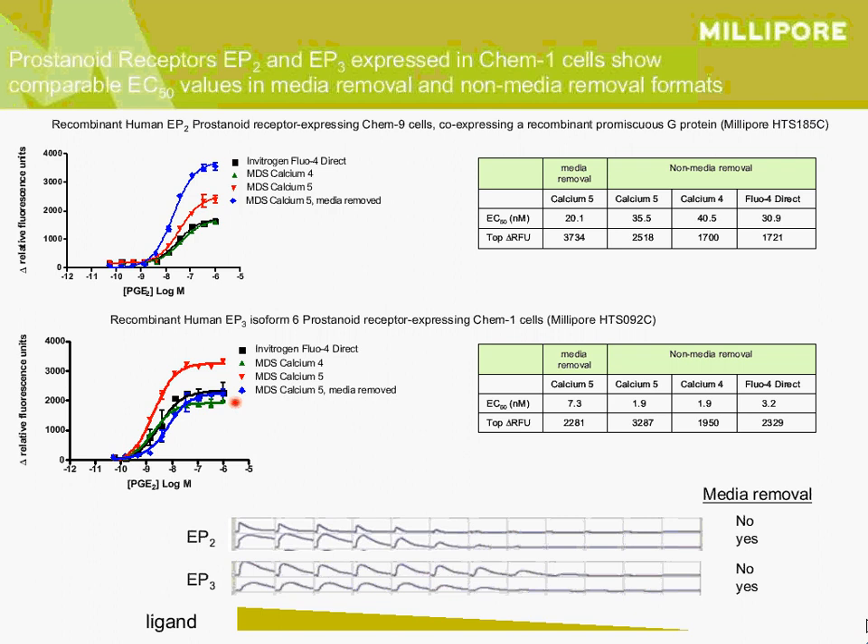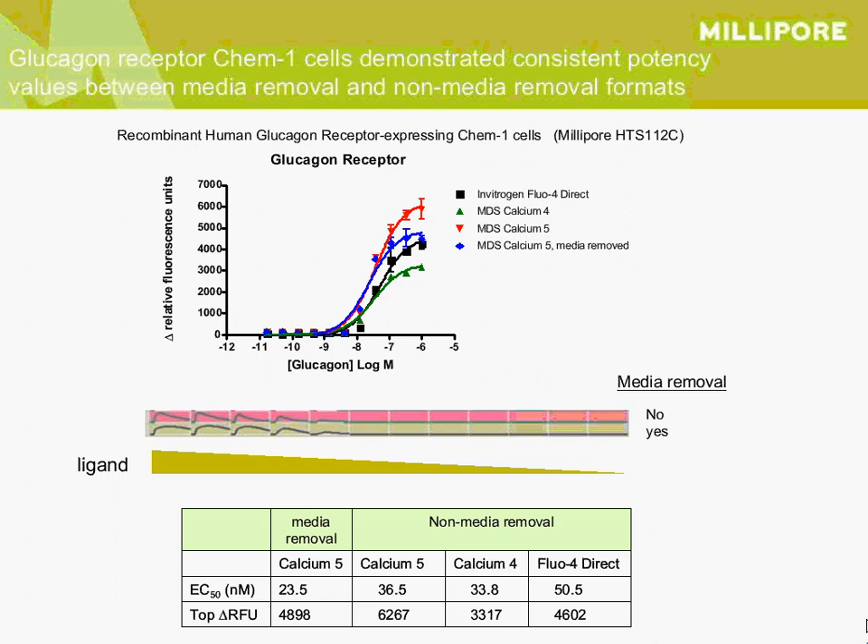I would probably recommend looking at this carefully for all other members of the prostanoid family, because there could be some differences in characteristics of this class of ligands. We also looked at the peptide receptor, the glucagon receptor, expressed in Chem1 cells. There was consistent potency across all assays, and again Calcium 5 gave us the highest signal. We saw better results in the presence of media than with the medium removed for Calcium 5.